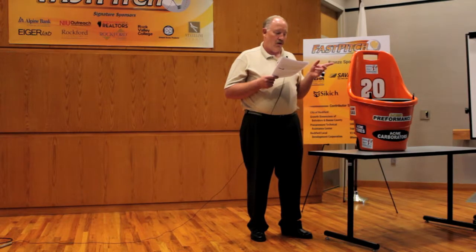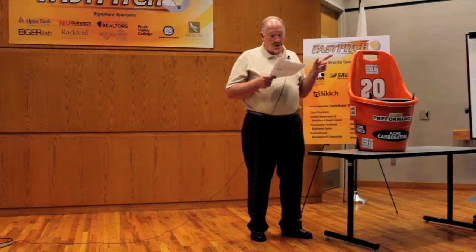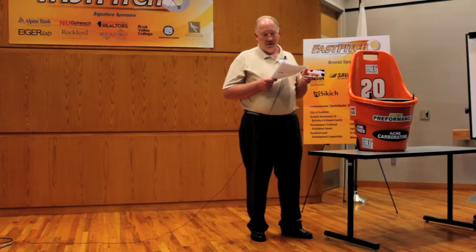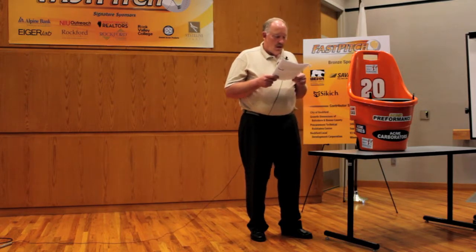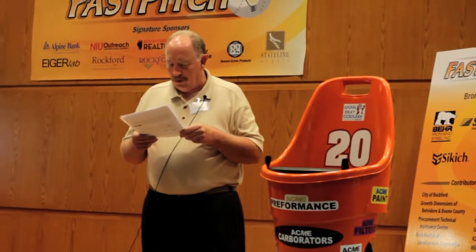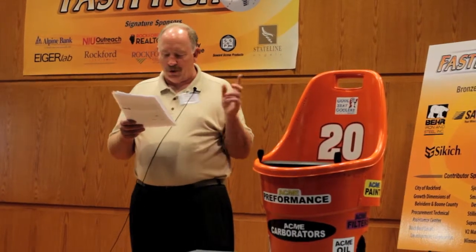With this expected popularity, Cool Seat Coolers should be able to maintain our profit margin in those box stores. Our largest competitors are Igloo, Coleman, and Thermos. Cool Seat Coolers is the only cooler that combines an ice cooler with comfortable seating, a wide variety of colors and options, along with our personal cooling feature.